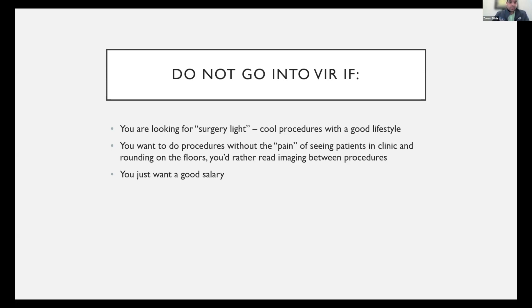Don't go into this field if you want to do procedures without the pain of seeing patients in clinic and rounding on the floors, because in order to be a good vascular and interventional physician, you need to be seeing patients in clinic, in consultation and follow-up, taking good care of them. You can't just do the procedure and leave the patient on their own — that's not good medicine. And don't go into this field if you want a good salary; there are way easier ways to make money, and you'll get burnt out if you're not passionate about what we do.